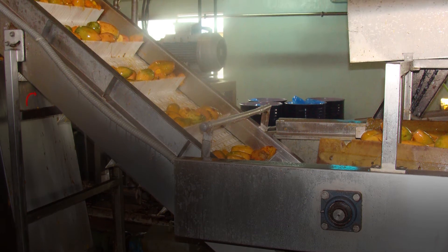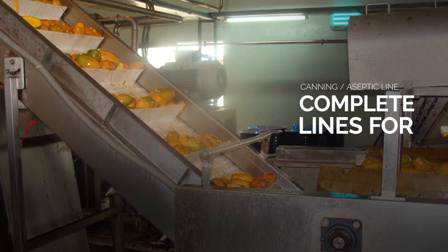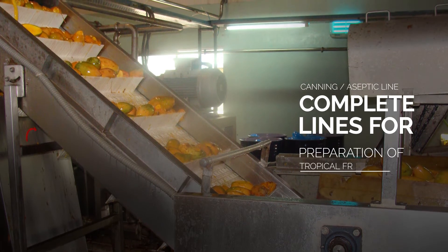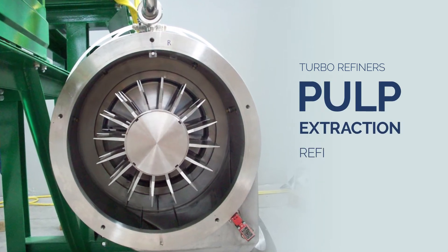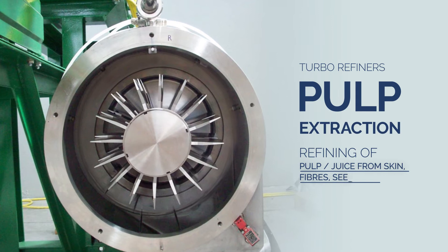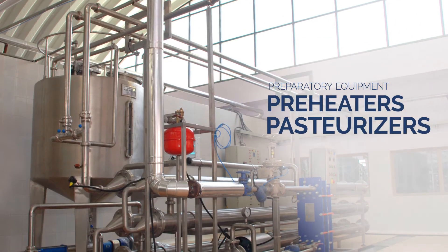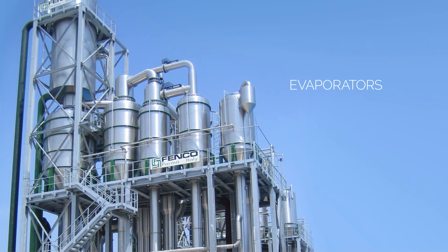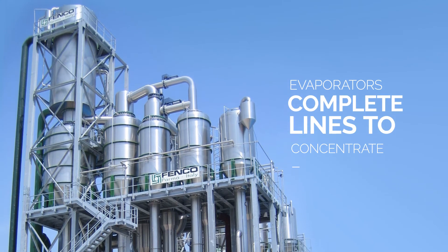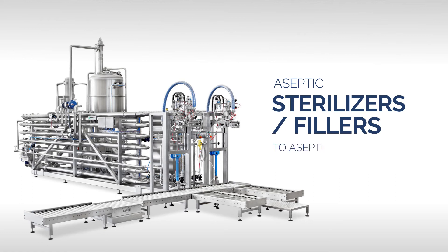Fruit processing lines for tropical fruit processing through canning or aseptic line; complete lines for preparation of tropical fruit pulp; turbo refiners for pulp extraction and refining of pulp or juice from skin, fibers, and seeds; preheaters and pasteurizers to preheat or pasteurize fruit pulp or juice; evaporators for complete lines to concentrate juice or pulp; and aseptic sterilizers or fillers to aseptically sterilize and fill juice, pulp, or paste.